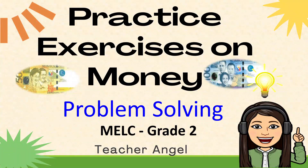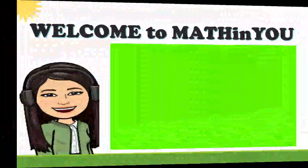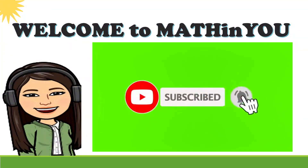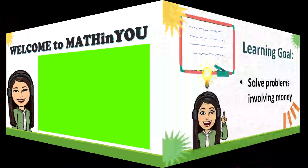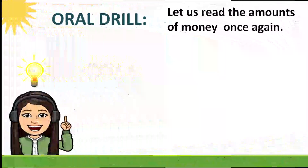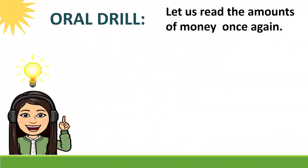Hello everyone! Today's session is about practice exercises on money. You will be answering questions about comparing money. This is Teacher Angel and welcome to Math in You! The learning goal of today's session is to solve problems involving money. Let us recall our lesson on how to read money.